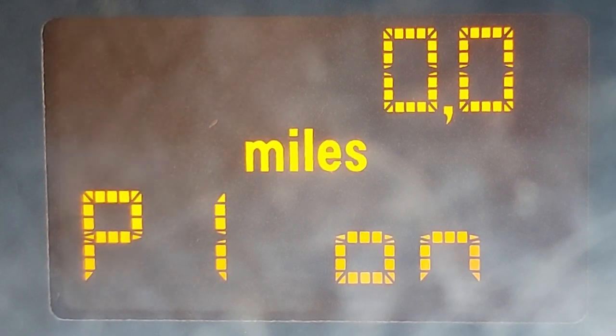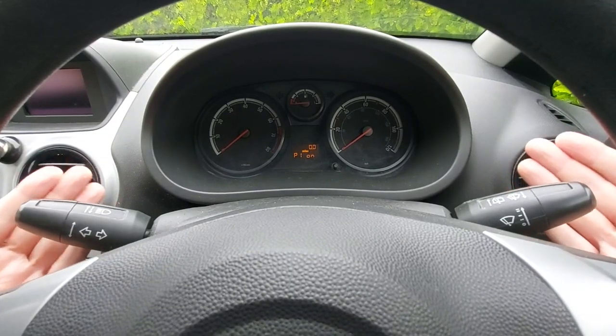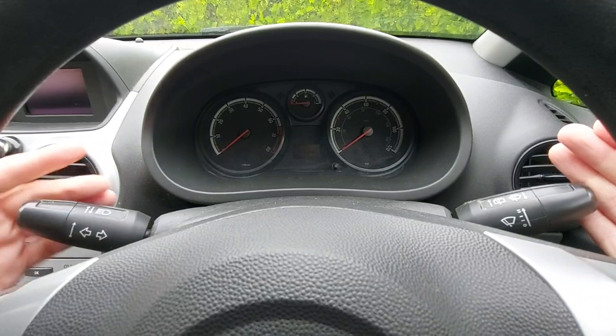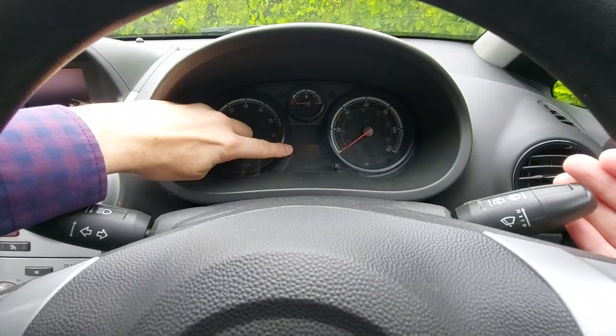We now need to save that setting and leave the hidden menu. To do that, simply pull both stalks towards you and hold until you hear a beep. The screen has now gone blank and we are out of the secret menu.